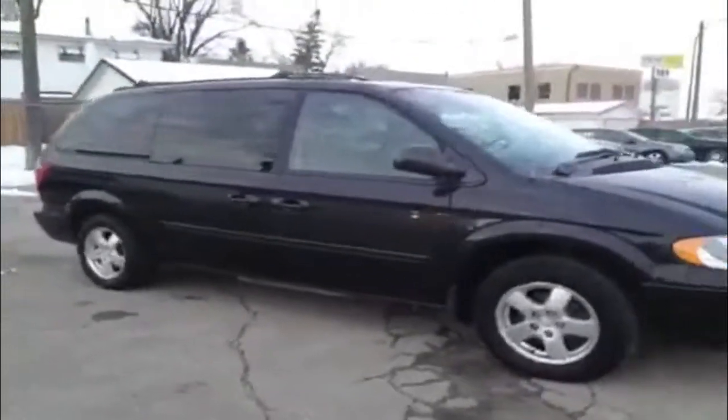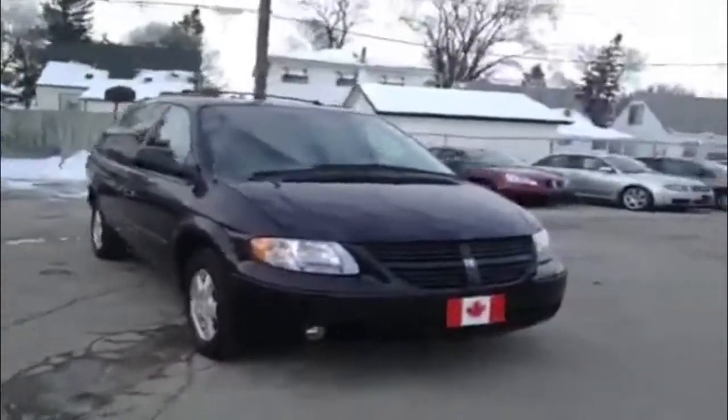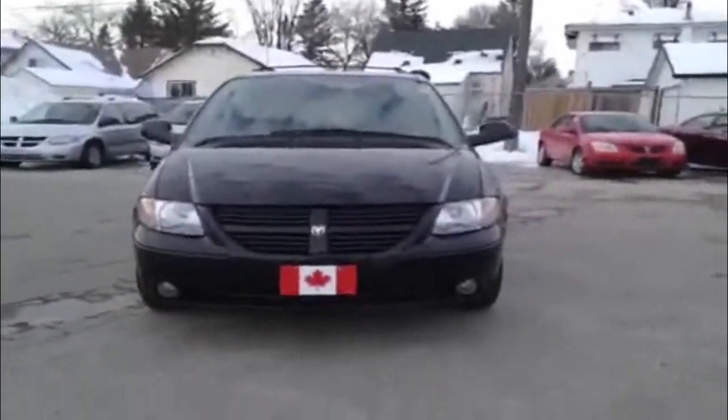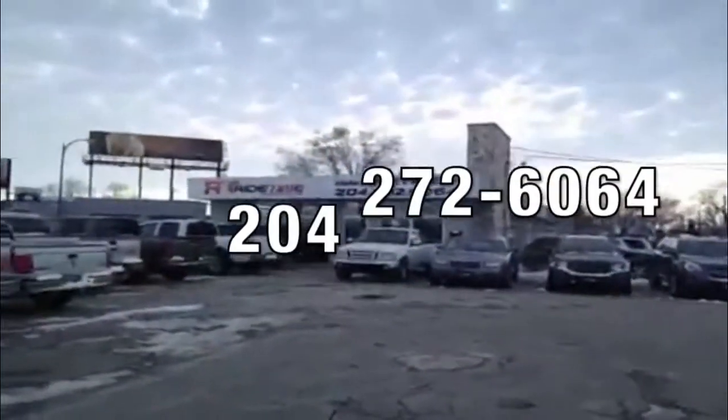We have tons of great vehicles to choose from here at RideTime. We ship and deliver vehicles across the country on qualifying deals. We have guaranteed approvals. Check out our website, creditrebuild.ca. Give us a shout.